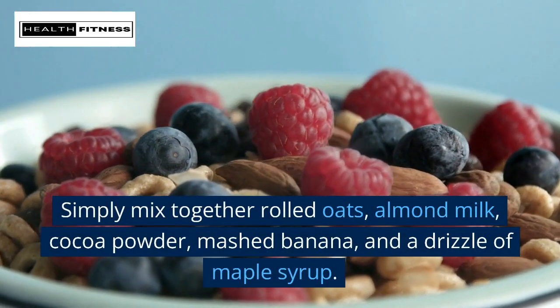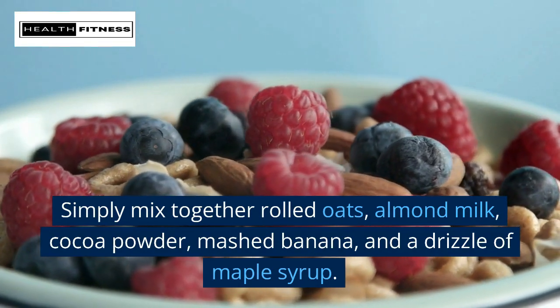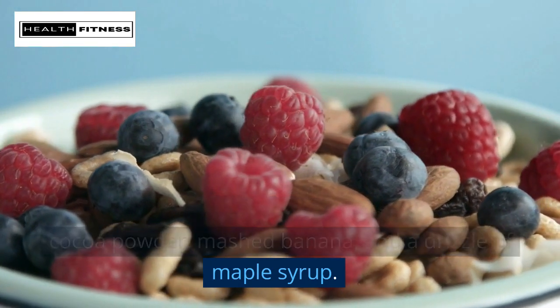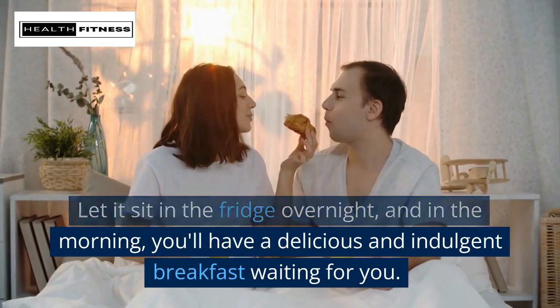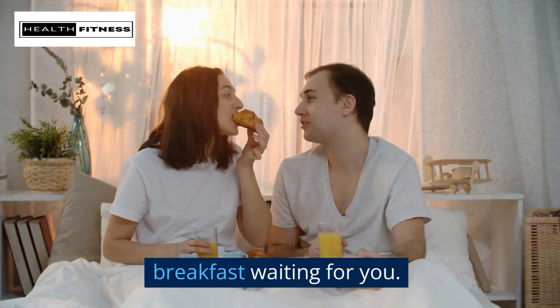Simply mix together rolled oats, almond milk, cocoa powder, mashed banana, and a drizzle of maple syrup. Let it sit in the fridge overnight, and in the morning you'll have a delicious and indulgent breakfast waiting for you.